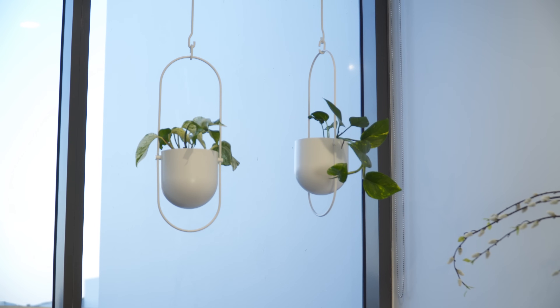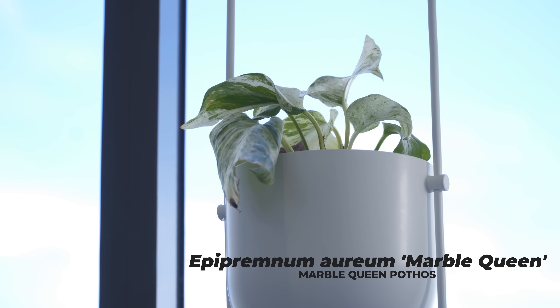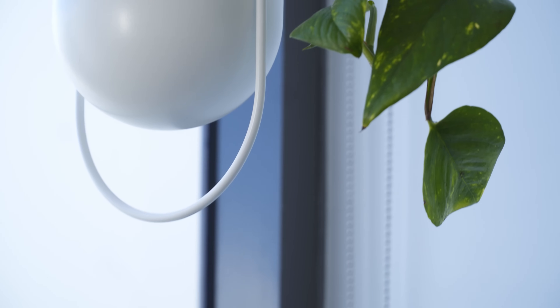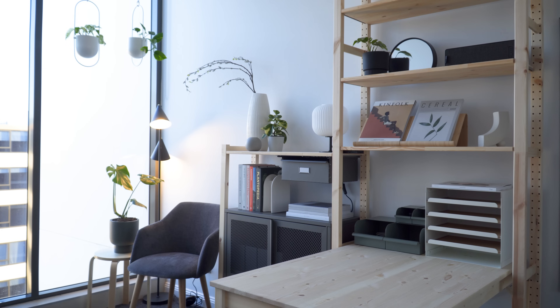Hanging on the ceiling is a variation of pothos — a golden pothos, otherwise known as devil's ivy, and a marble queen pothos. Hanging pots and plants is a great way to decorate an empty wall and adds architectural interest to a space.